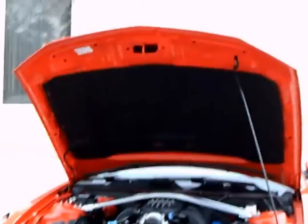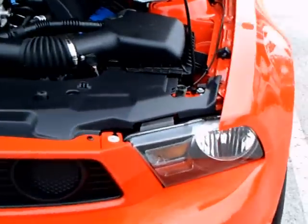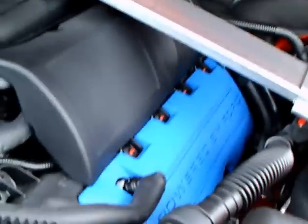This is a 2012 Mustang Boss 302. It happened to have its hood up, so I thought it was a good time to video it. Although I've videoed other Boss Mustangs, this is the regular Boss as opposed to the Laguna Seca.